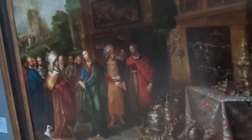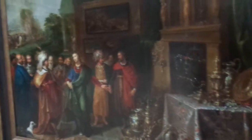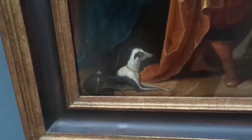Frans Francken II. Again, the details on the dogs are cool.